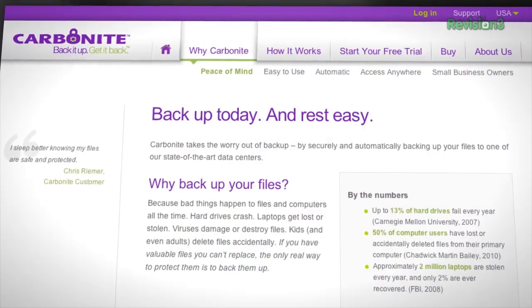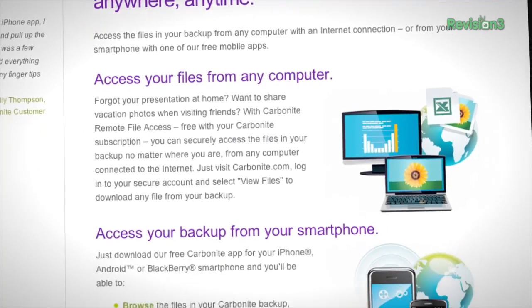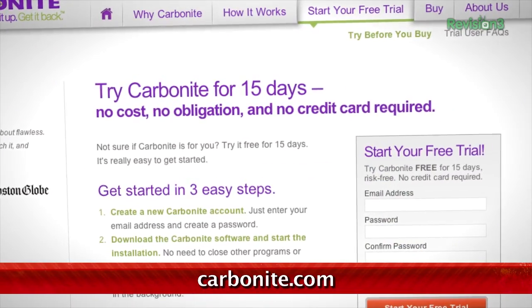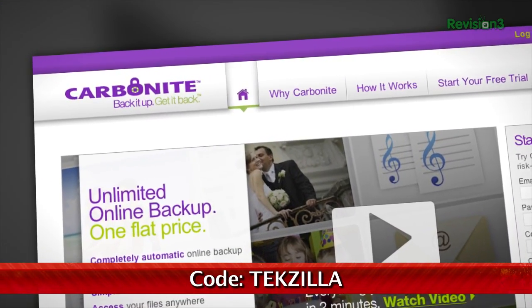Carbonite Business Online Backup is automatic backup for all the computers at your home office or small business. Just set it up once and Carbonite will protect your computer files so that you can stay focused on running your company. For a low, flat annual fee, Carbonite keeps your business protected no matter how many computers you have. Start your free trial at Carbonite.com with the offer code TEXILLA today and you'll get two months free if you decide to buy.